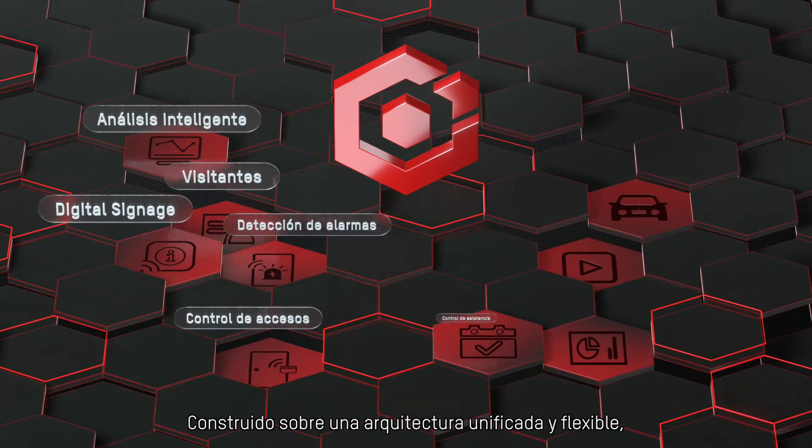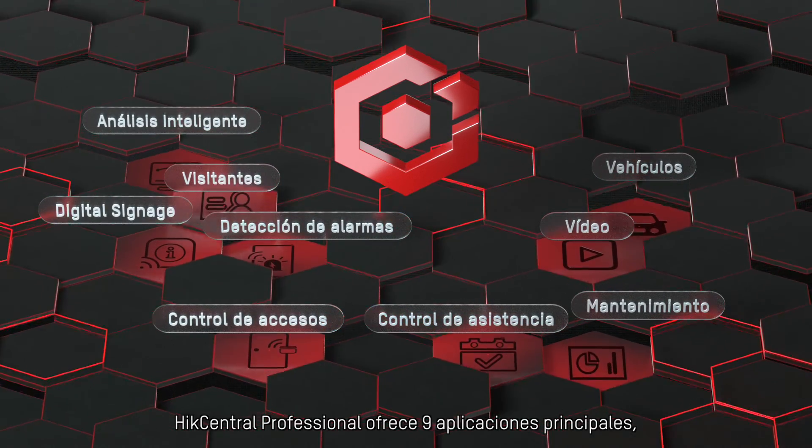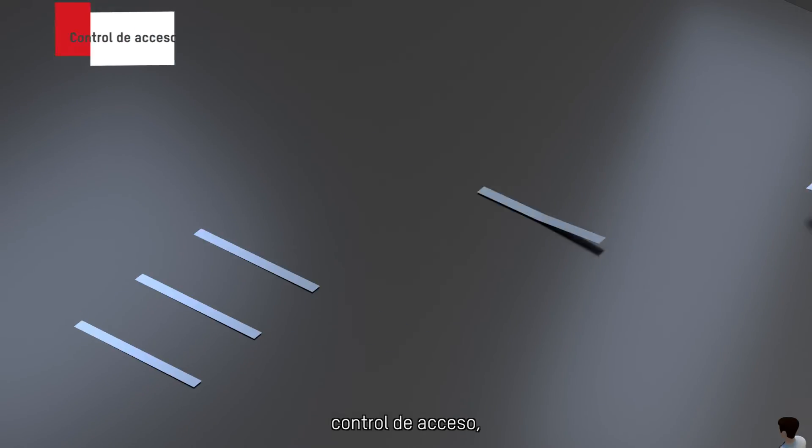Built on a unified and flexible architecture, Hike Central Professional offers nine major applications, such as video and access control.